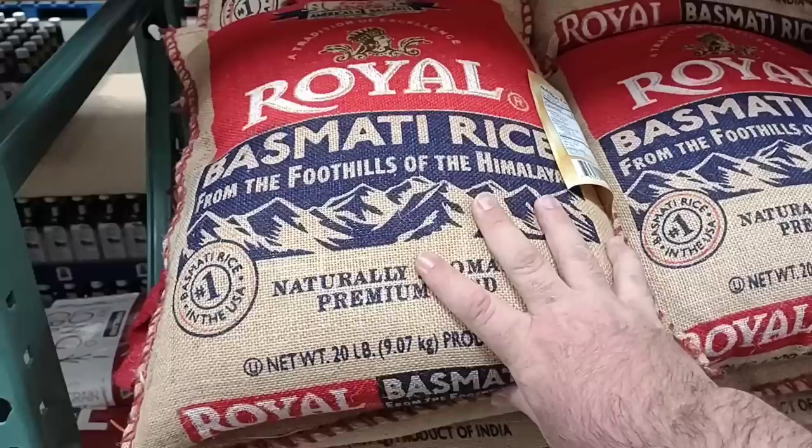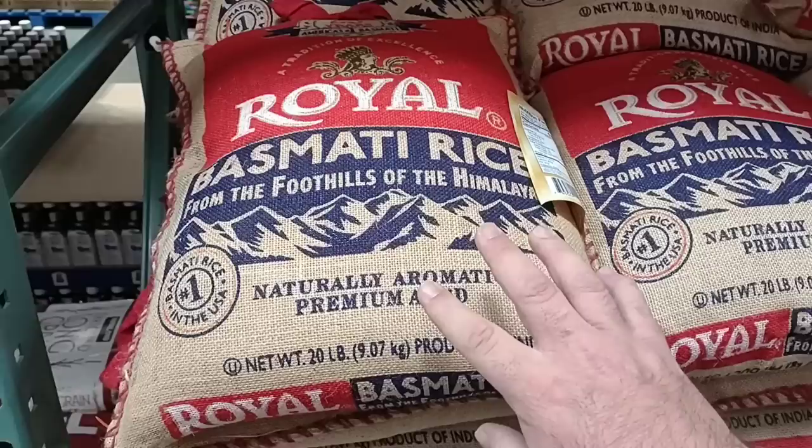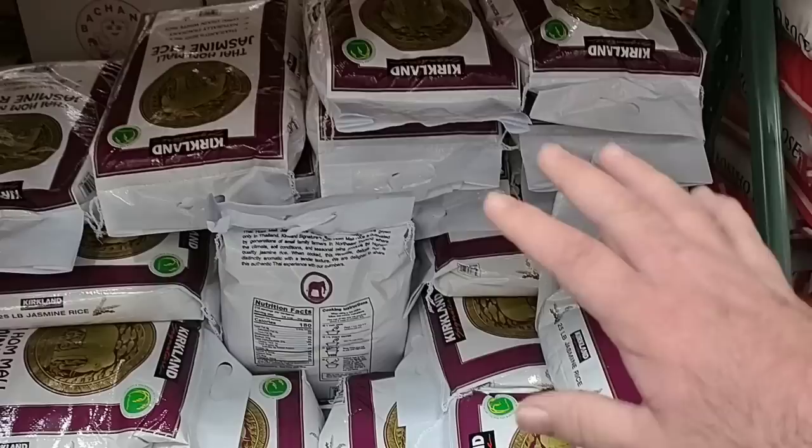We've been seeing the Royal Basmati rice pretty low at Sam's Club. They do have a bunch of the 20-pound bags of it here. Get a lot of comments on this — $20.79, so actually a few cents cheaper than at Sam's Club. It was $19.98 at Sam's, now it's $20.98 there versus $20.79 here. And remember, if you do buy one of these big bags of rice, you will have to store it in another container in order for it to last a long time. You can't just keep it in the bag.